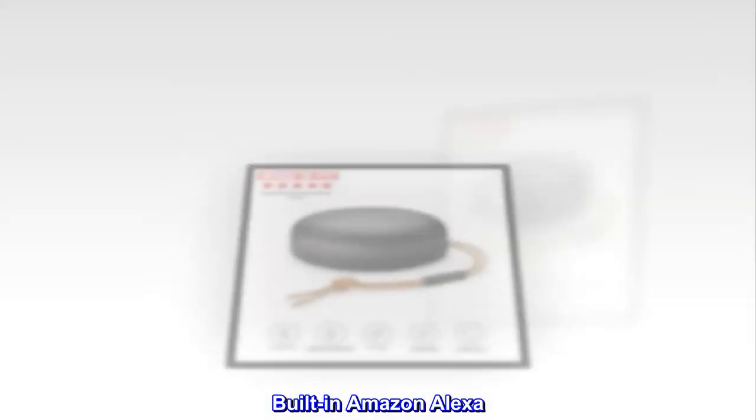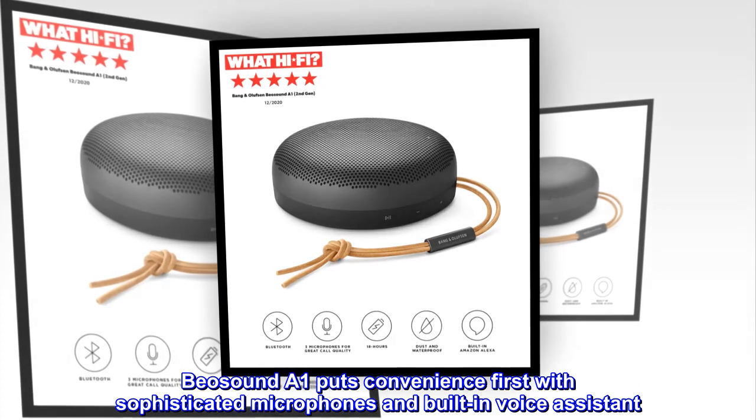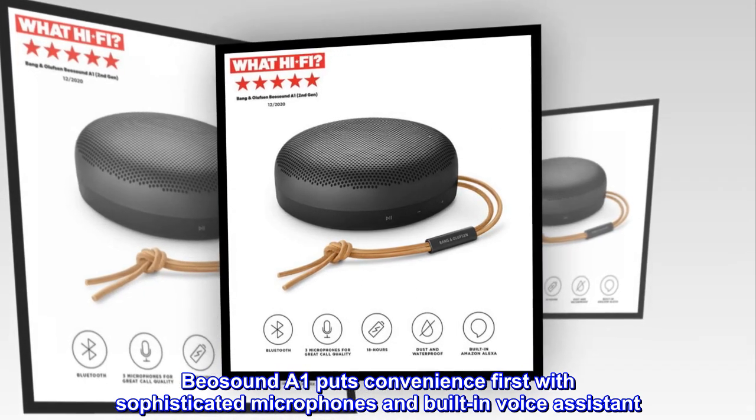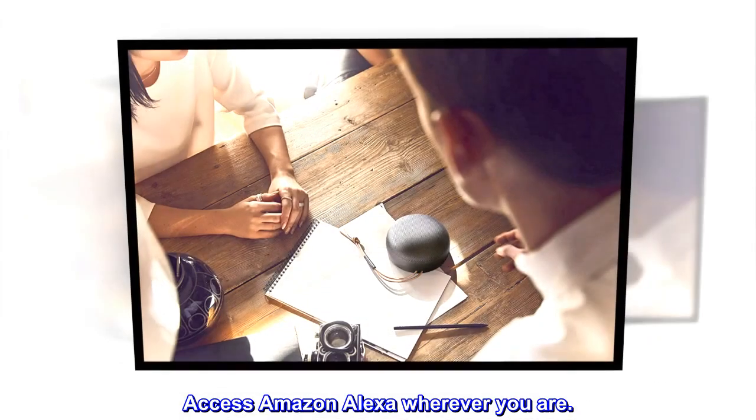Built-in Amazon Alexa. Biosound A1 puts convenience first with sophisticated microphones and a built-in voice assistant. Access Amazon Alexa wherever you are.